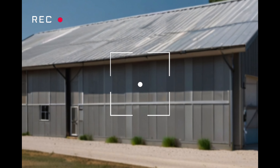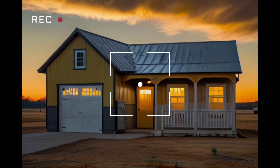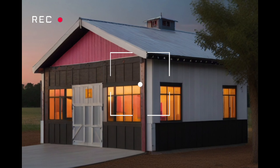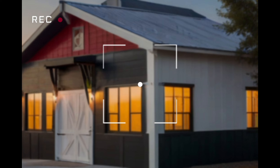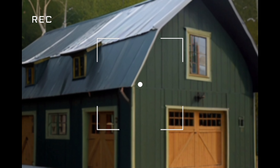These homes are not just functional — they're a statement in design, offering a mix of luxury barndominium features with the rugged charm that's inherent to barnhouse structures.